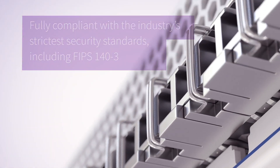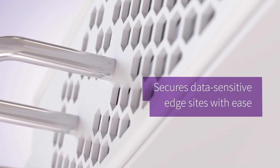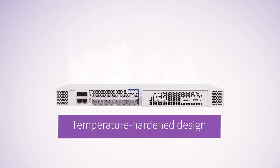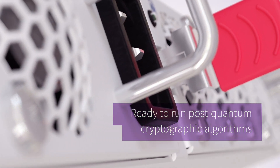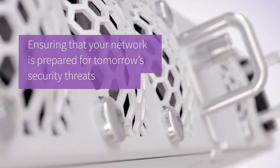Our new FSP150 solution secures data-sensitive edge sites with ease. And with its temperature-hardened design, it can be deployed wherever you need it. On top of all that, it's also ready to run post-quantum cryptographic algorithms, ensuring that your network is prepared for tomorrow's security threats.